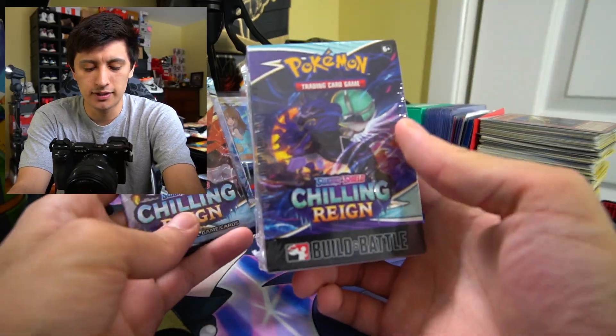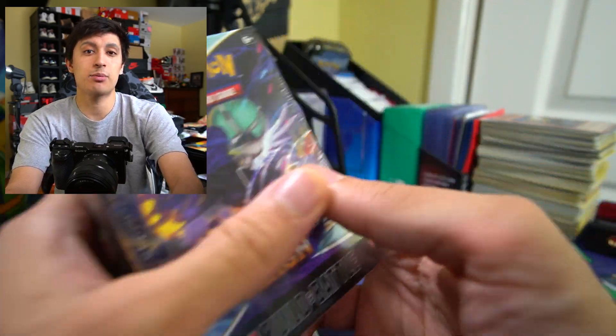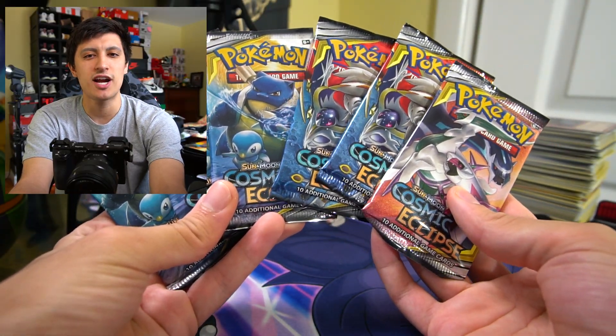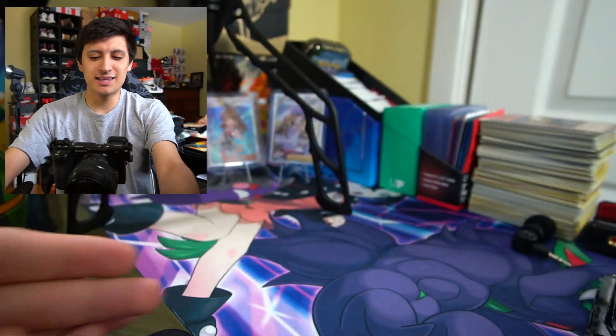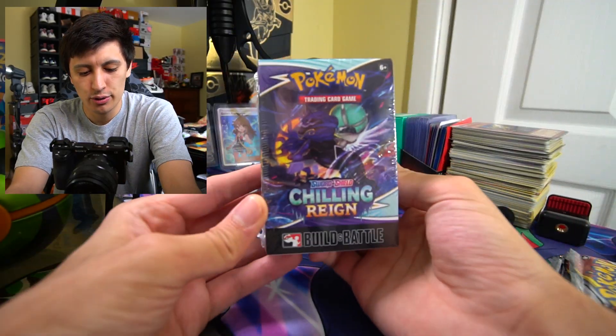We're also doing that Battle Styles giveaway, so we're giving away two different packs from two different sets in today's video. I have the instructions in the pinned comment. I was a bit disappointed because I thought we were gonna open a lot more packs of Chilling Reign, so we're not just going to open Chilling Reign today — we're also going to be opening up six glorious packs of Cosmic Eclipse. I've been saving these for a special day and today is that special day.